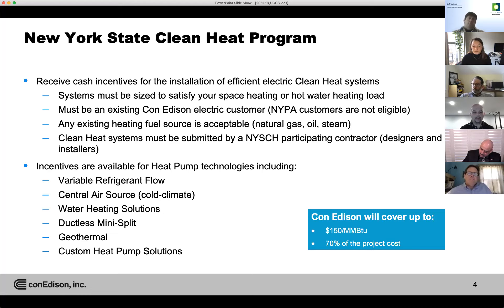The clean heat system must be submitted by a New York State Clean Heat participating contractor — this could be a designer or an installer. The heat pump technology categories covered are variable refrigerant flow (VRF) units, central air source units, water heating solutions, ductless mini splits, geothermal, and custom heat pump solutions. Con Edison is covering up to $150 per MMBtu for projects. Typically the highest we give out for energy efficiency projects is about $7 a therm — this is about double that. We will cover up to roughly 70% of the project.